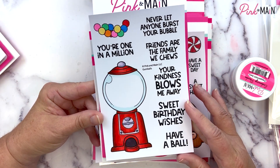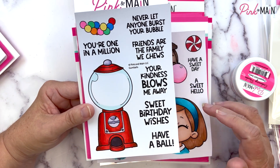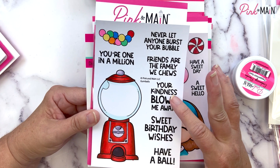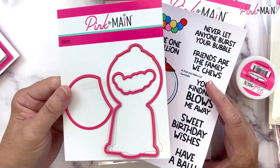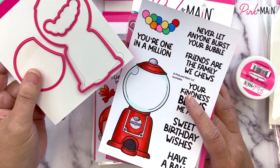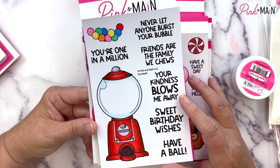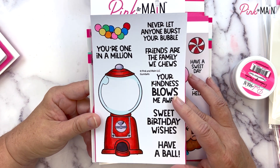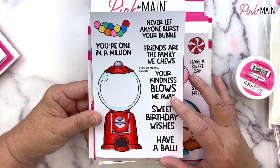We have another four by six stamp set called Gumballs. This is part of our scratch-off series — you can purchase this without using any scratch-off stickers; it's just an adorable gumball machine with sentiments that fit within the glass, or you can use them separately. We have a coordinating die, and I've also included an extra die that cuts out just the inside of the glass so you can cut the scratch-off sticker sheets to go over that part and create a scratch-off message, which is really fun.